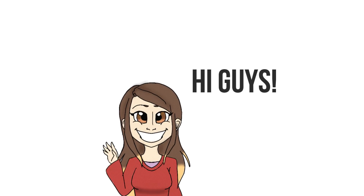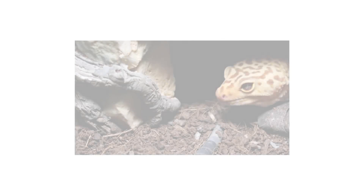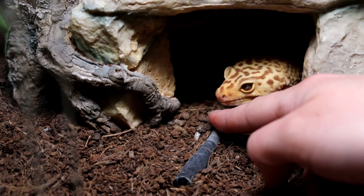Hi guys and welcome to a new video. Today we're looking at calcium intoxication in reptiles — a very nice, light, upbeat subject. We'll also be looking at the opposite of calcium intoxication: hypocalcemia.